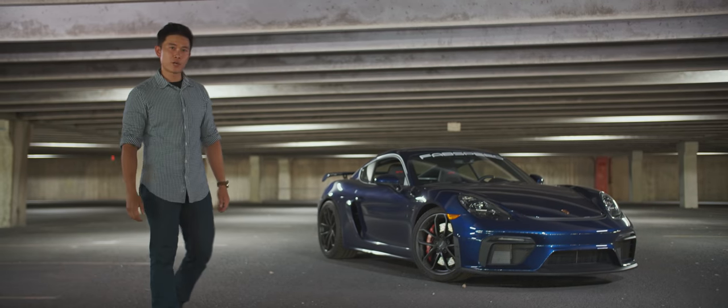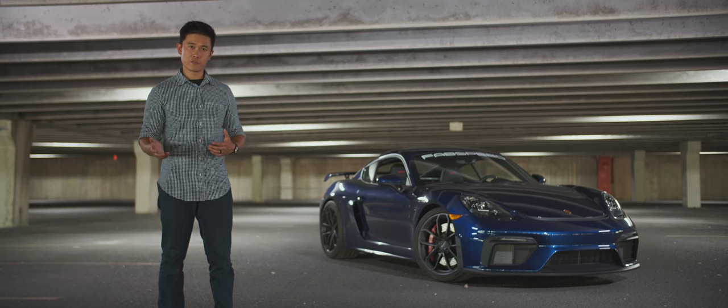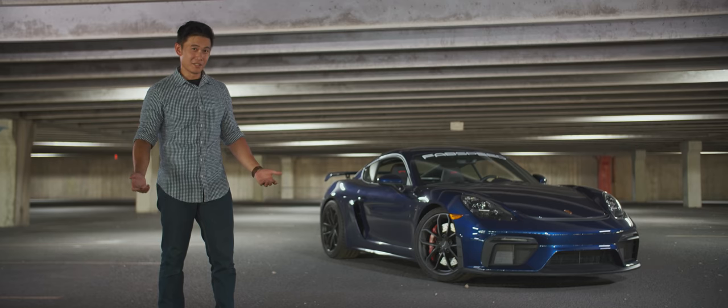As you can see, we've got something pretty special today. You can call me a bit of a fanboy, but ever since I drove my first Porsche a few months back, I just simply fell in love.